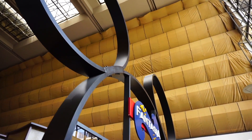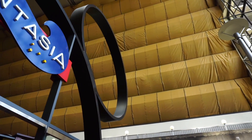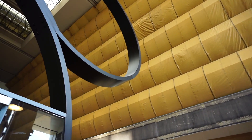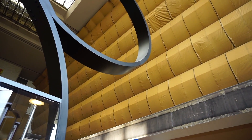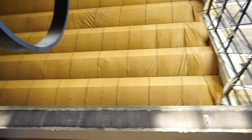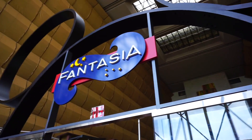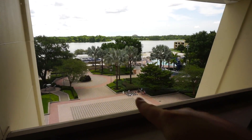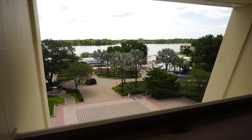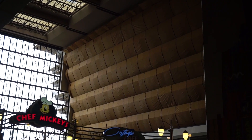You can hear the construction all the way up there — sawing and all kinds of tools getting those rooms ready. It's just unbelievable how this place was built and thought out, sliding rooms in like a chest of drawers. I'm going to head downstairs to the courtyard to see what the construction looks like from that side near the swimming pool and Bay Lake.